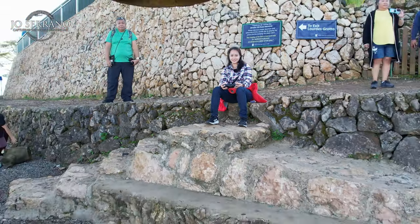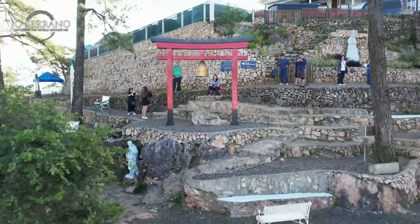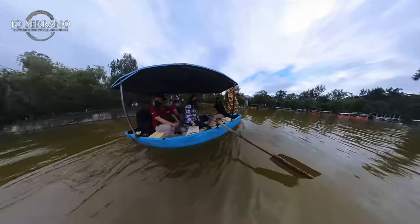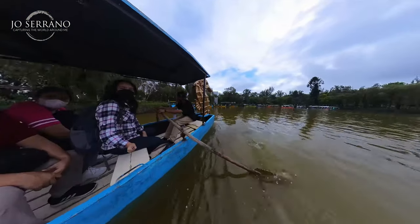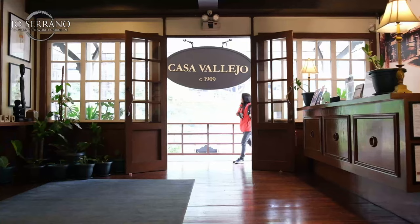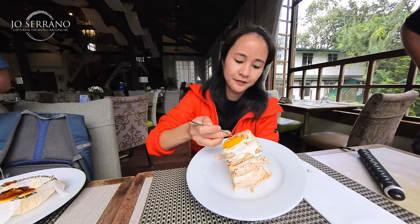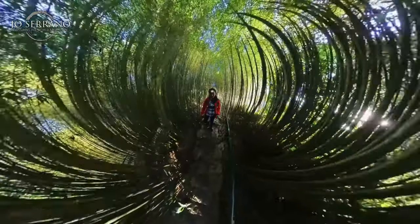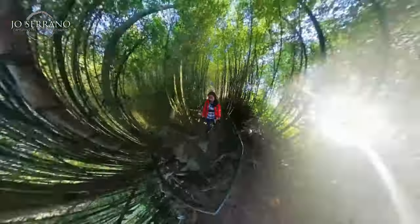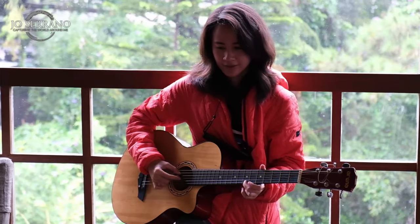Baguio, for some reason I can't get enough of your vibe. There's something about this place that I keep going back to visit. The Cordillera region has a way of bringing me back. In today's video, I'll show you a historical hotel I've stayed in, the delicious food I ate, and the places I visited that made my Baguio adventure even more enjoyable. Are you ready? I'm sure you'll enjoy my travel for today.